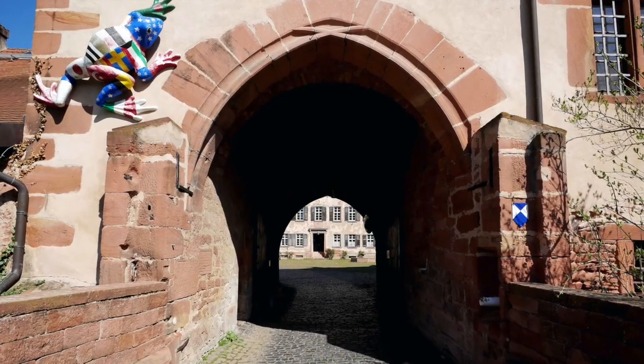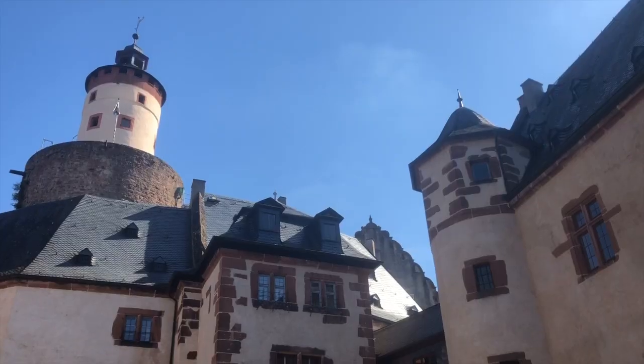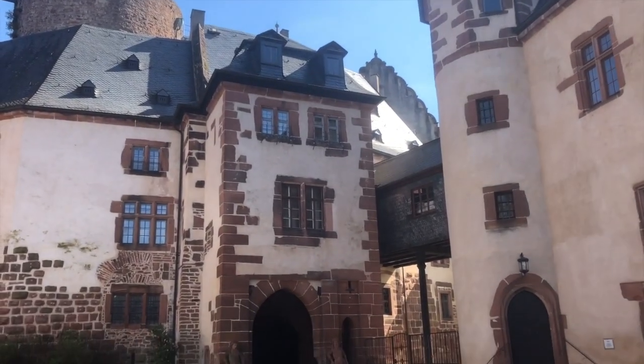Much of the town's history is connected to the earls and princes of Wiesenburg-Büdingen. It was they who had the mighty defensive walls and castle built.